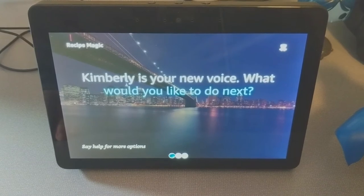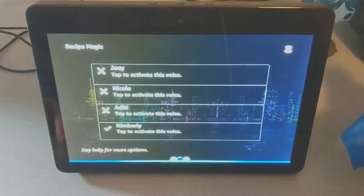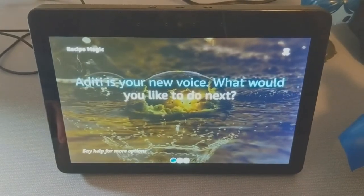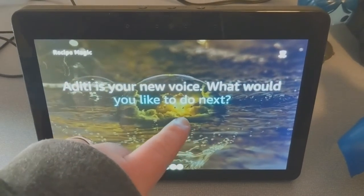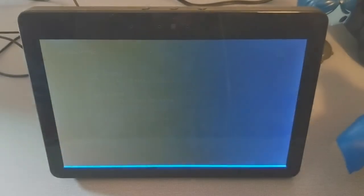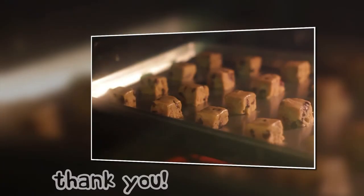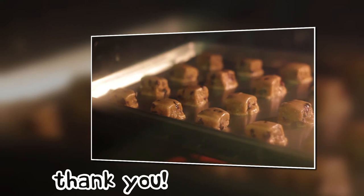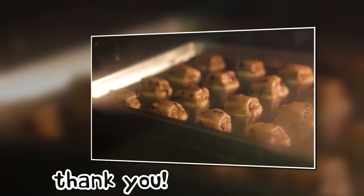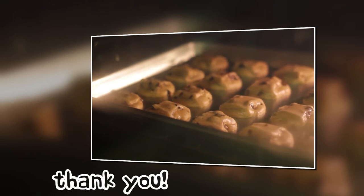Kimberly is your new voice. What would you like to do next? Russell is your new voice. What would you like to do next?